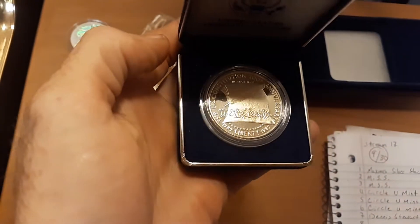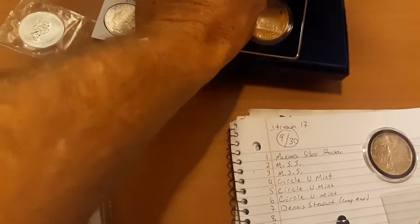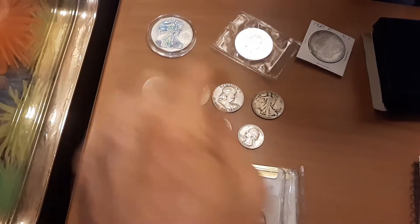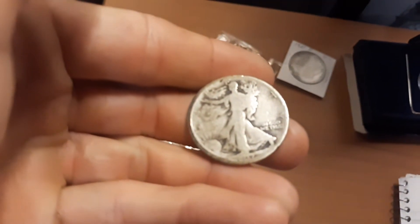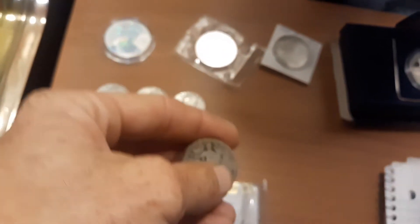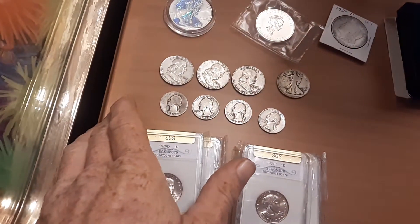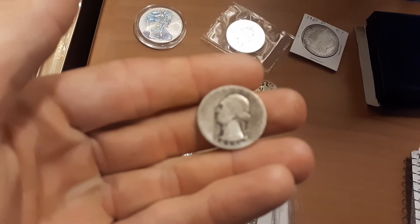Another congressional — this is the proof version, 'We the People,' estimate in the original government package in the box with the COA and all that. We've got three Benjis, a Walker — the Walker is a 1917 Philadelphia. We've got four Washington quarters, one of those being the first-year Washington quarter, 1932.